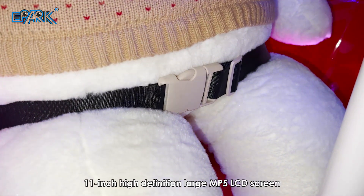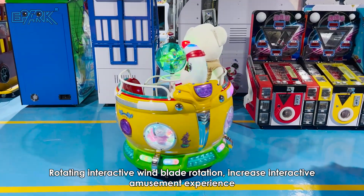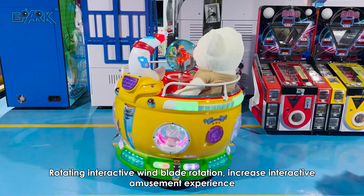An 11-inch high-definition large MP5 LCD screen with rotating interactive wind blade rotation, increasing the interactive amusement experience.